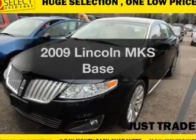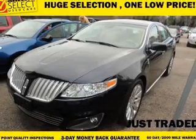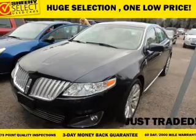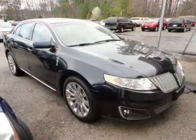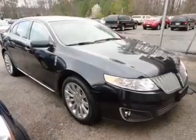Introducing the 2009 Lincoln MKS. This is the set of wheels you've been looking for. With a solid 6-cylinder engine, the powertrain includes front wheel drive, driven by a 6-speed automatic transmission.